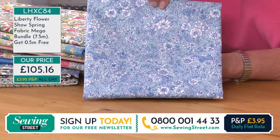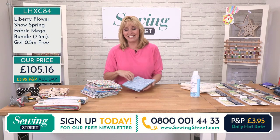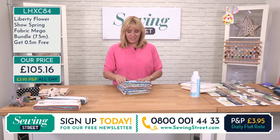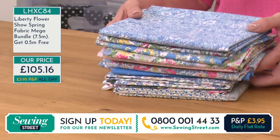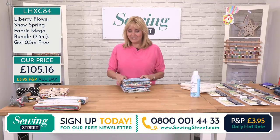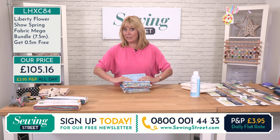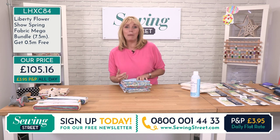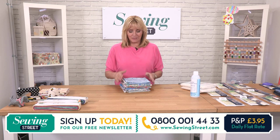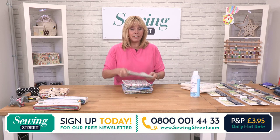So that's the whole collection — half a metre for free, £105.16. You've got seven and a half metres in total, but you're only paying for seven. Half a metre of each one, full width of the bolt. Let me know what you're going to do with it — is it going to be a quilt or are you going for them individually? It's the perfect fabric for dressmaking as well: summer dresses, a blouse, a top, something for summertime. They are all available individually on the website as well.